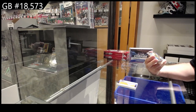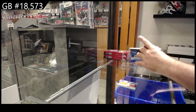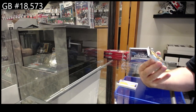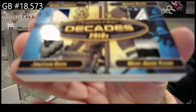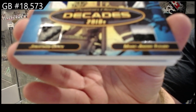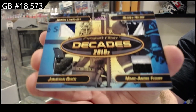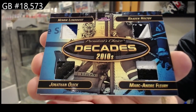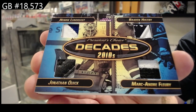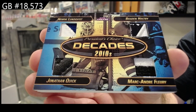Oh nasty! We've got a Decades quad memorabilia numbered one of five — Lundqvist, Holby, Quick, Fleury. Number one spot!